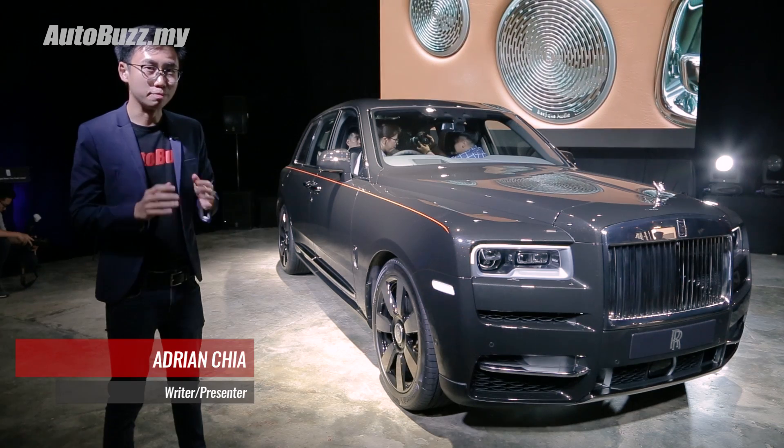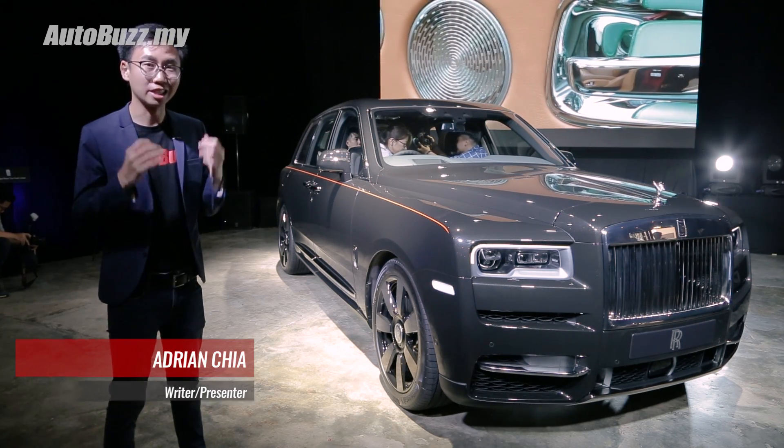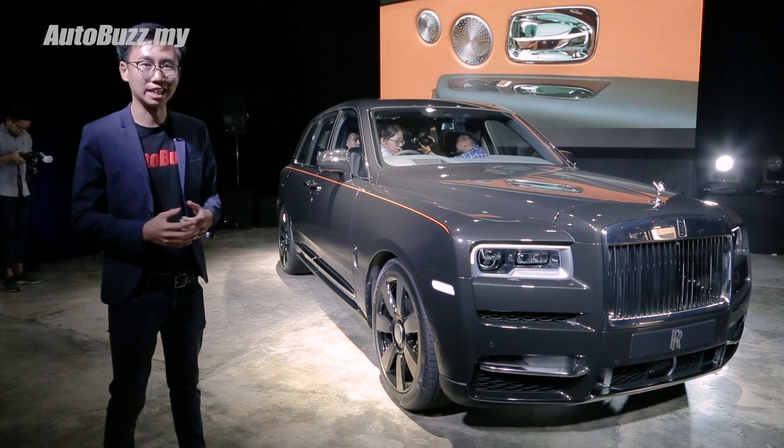Nobody can resist the temptation of the booming SUV market — not Lamborghini, not Bentley, and certainly not Rolls-Royce. This is the most luxurious SUV to have ever graced Malaysian roads. Welcome to the Rolls-Royce Cullinan.